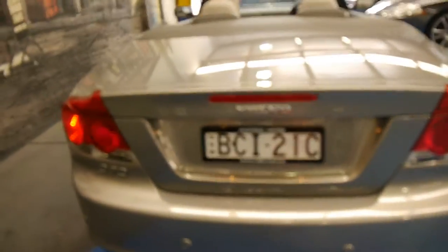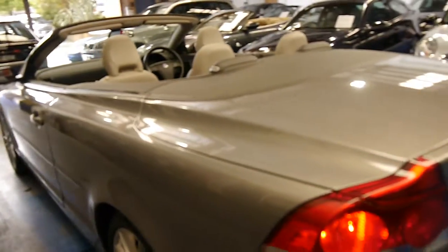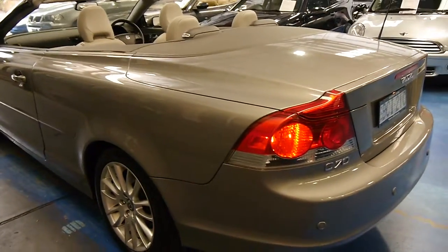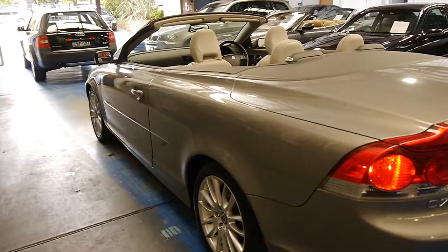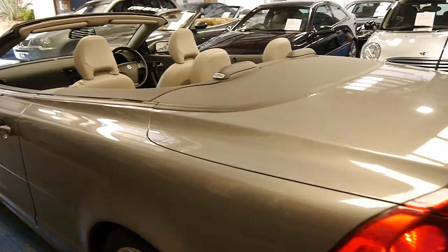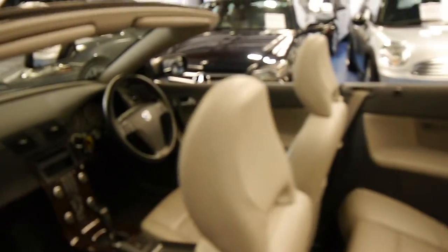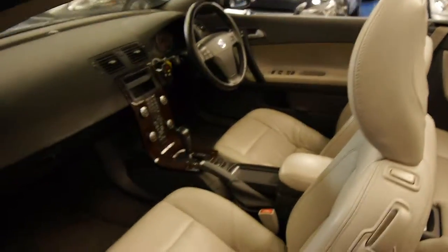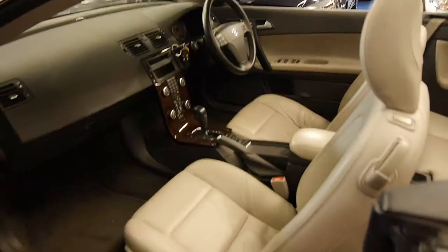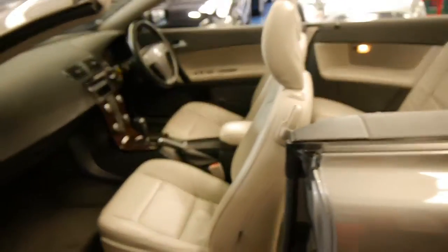It also comes with rear parking sensors. It's got four Pirelli tyres on it, all in great condition. It's a car that's been very well looked after and we think these represent excellent value second-hand. It also came with dual zone climate control. The convertible roof is fully electric and works perfectly.